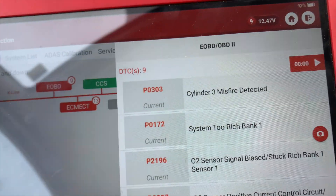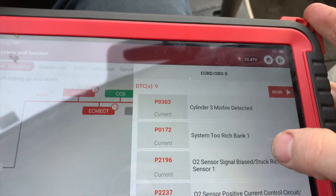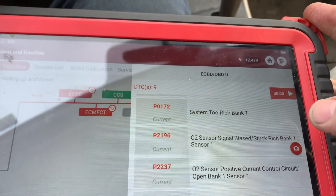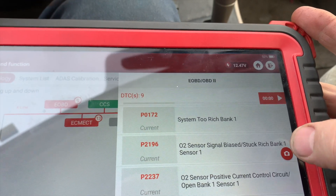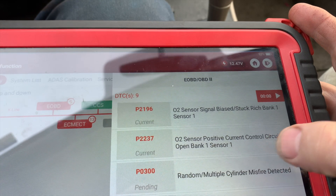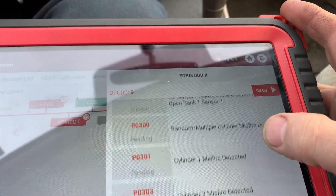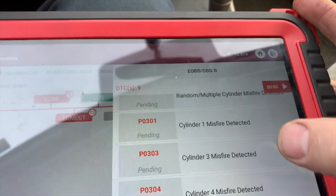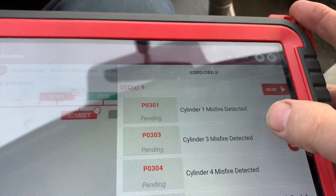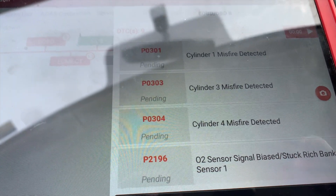We have a cylinder number three misfire, system two rich, O2 signal stuck rich, positive current control circuit sensor one, random misfire, cylinder one misfire, cylinder three and four misfire, and O2 stuck rich.